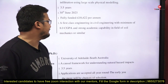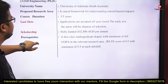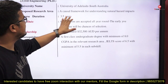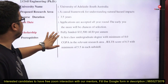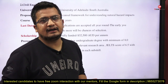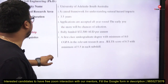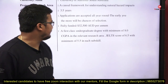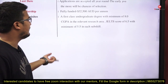Next, again for Civil Engineering, at the University of Adelaide, South Australia. The research area is a causal framework for understanding natural hazard impacts. Duration is 3.5 years. Applications are accepted all year round — there is no fixed deadline, so the earlier you apply, the better your selection chances. It is fully funded. Prerequisite: a first-class undergraduate degree with a minimum 8 CGPA in the relevant area, and an IELTS score of 6.5 with a minimum of 5.5 in each sub-section.